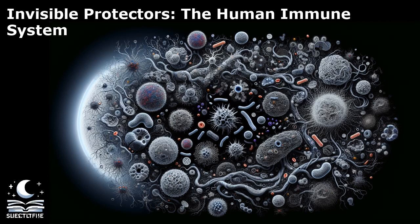Antigens can be proteins, carbohydrates, or other molecules that are recognized by the immune system as foreign. Some antigens are specific to certain pathogens, while others may be present on healthy cells in the body. Understanding the interaction between antibodies and antigens is essential for developing vaccines and diagnostic tests. Vaccines work by introducing harmless antigens to stimulate the production of antibodies, providing immunity against future infections. Diagnostic tests, such as antibody tests, detect the presence of specific antibodies in the blood to identify past infections or immune responses. The intricate dance between antibodies and antigens showcases the remarkable specificity and versatility of the immune system in protecting the body from harm.